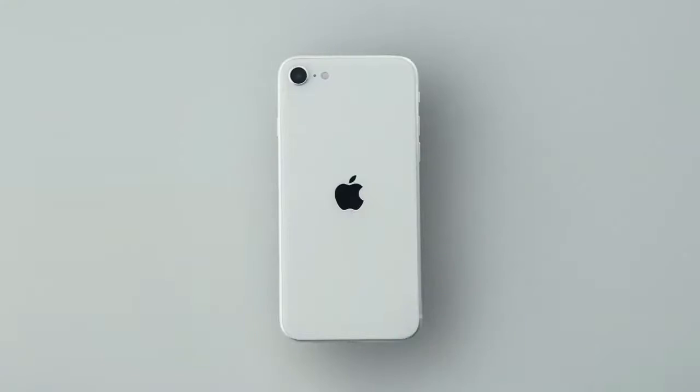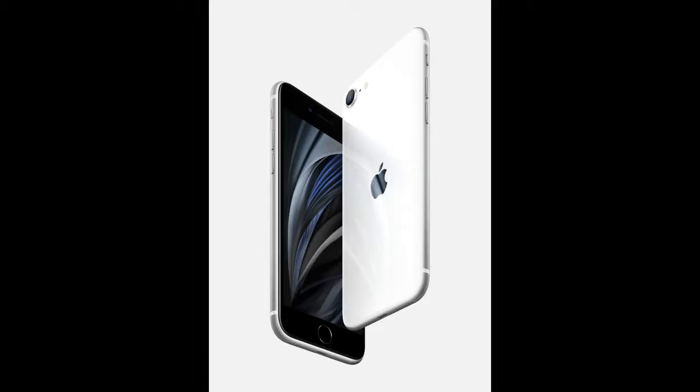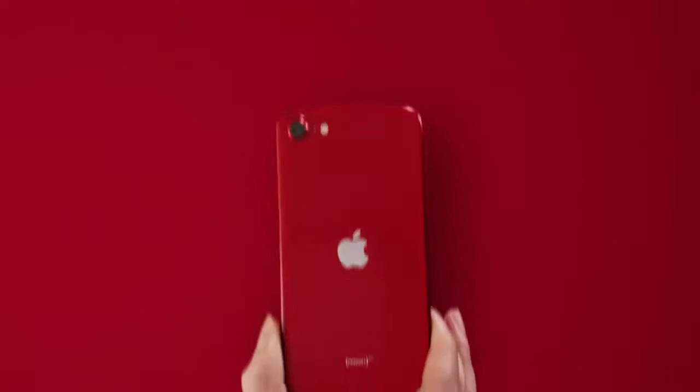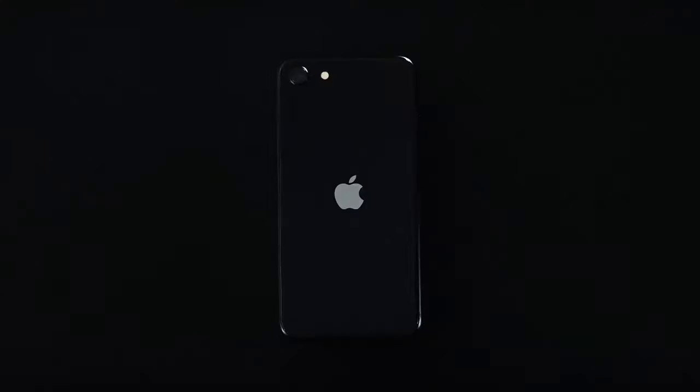The iPhone SE is available to pre-order on Apple.com and the Apple Store app beginning at 5 a.m. Pacific Daylight Savings Time on Friday, April 17. It will be available from Apple, Apple authorized resellers, and select carriers on Friday, April 24th in the U.S. and more than 40 countries and regions.